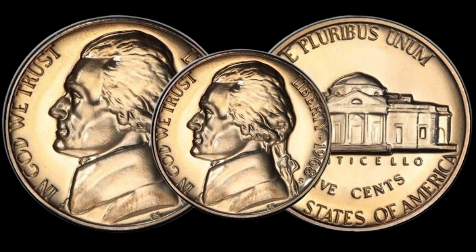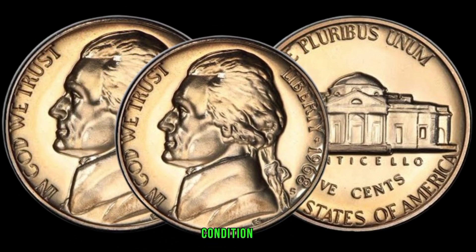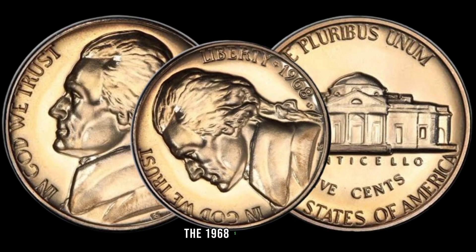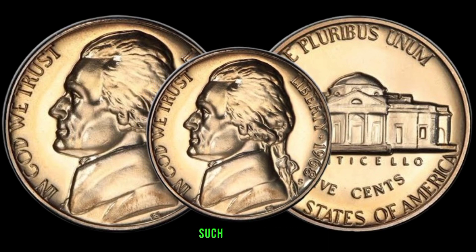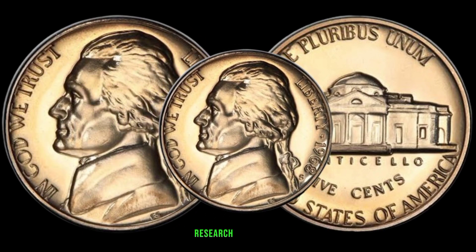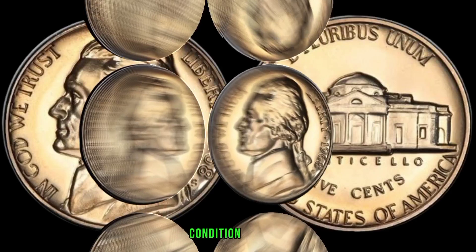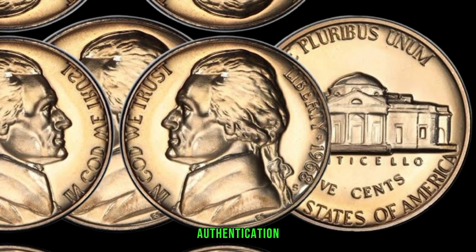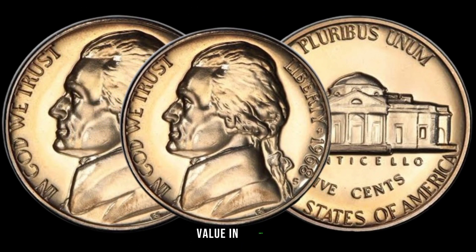Collectors and numismatists are drawn to this coin for various reasons — its rarity, condition, and historical context all influence its market worth. In pristine condition, the 1968 S Jefferson Nickel can fetch a significant sum, especially if it's part of a collection or possesses unique characteristics such as errors or mint marks. For those keen on adding this gem to their collection: research the history and market trends, look for coins in excellent condition, and ensure authenticity by purchasing from reputable dealers or seeking professional grading services. This coin's value in the market is $52,000.